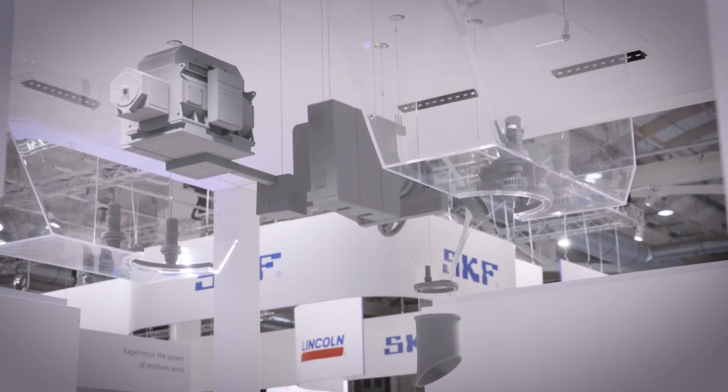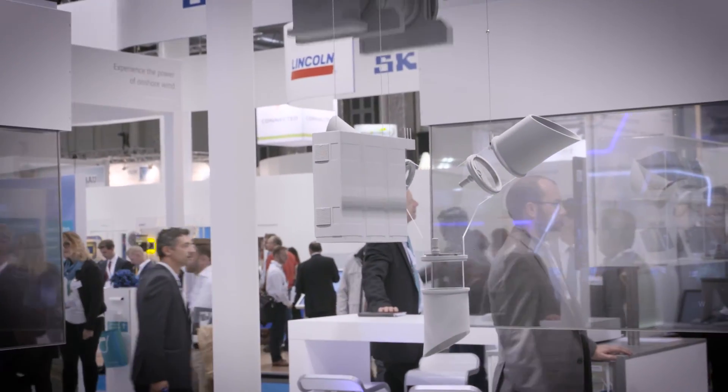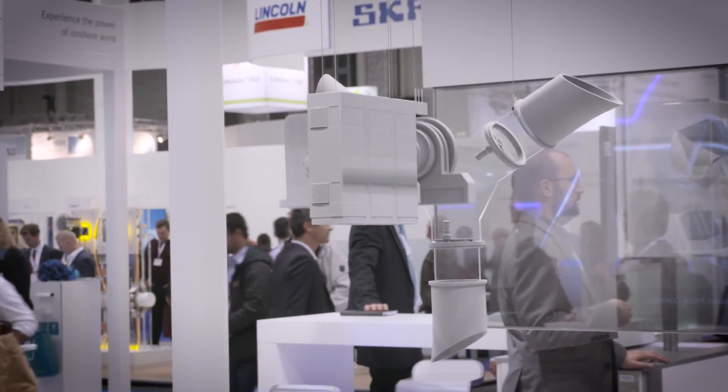In 2016 again, WindEnergy Hamburg provides the optimal international platform for the entire wind energy sector's latest developments, products and services.